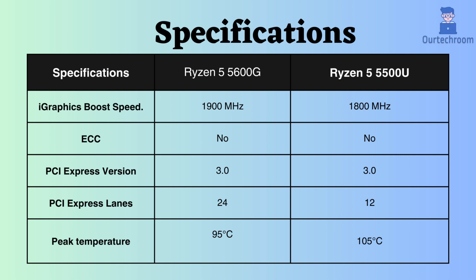Neither processor is suitable for critical systems as they lack ECC support. Both processors have a PCI version of 3, but the Ryzen 5600G supports a higher number of PCI devices due to its support for more PCI lanes.